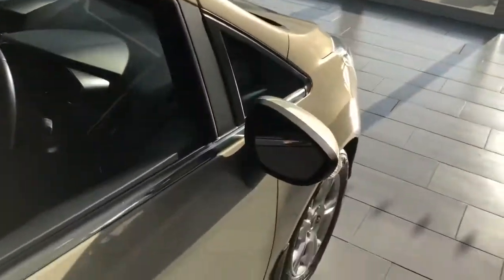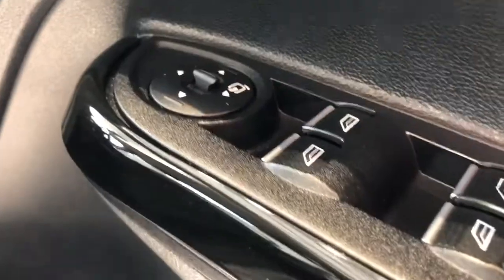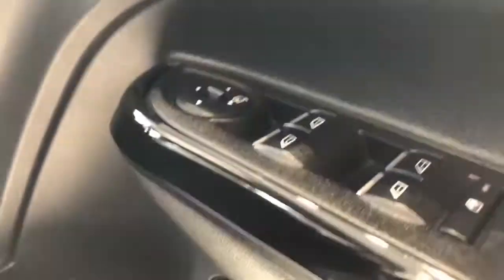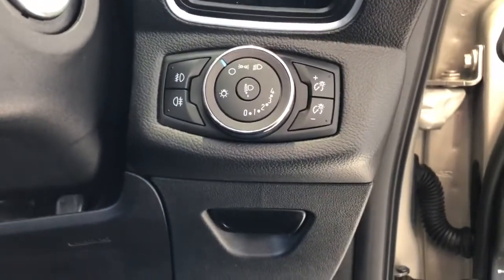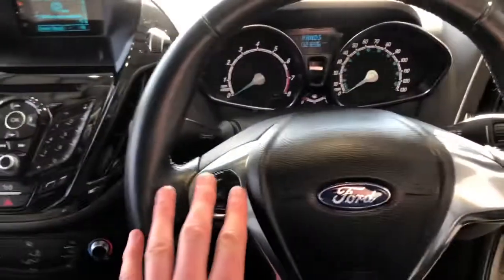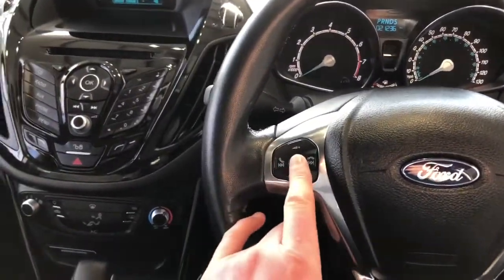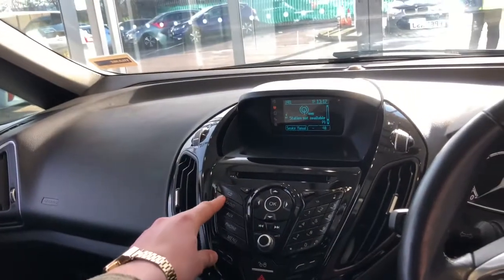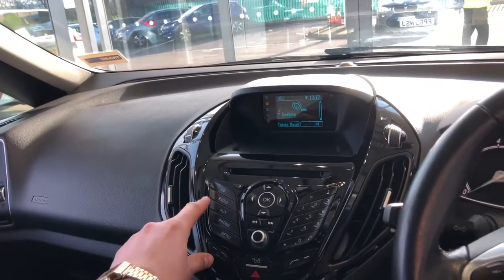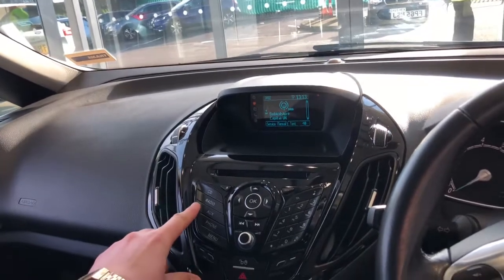So we've got the electric windows, electric folding mirrors, light controls. We've got Bluetooth control here, volume control, and voice commands. We've got a CD player, radio with digital DAB radio. We've got an AUX connection so you can plug your phone in and play your own music.